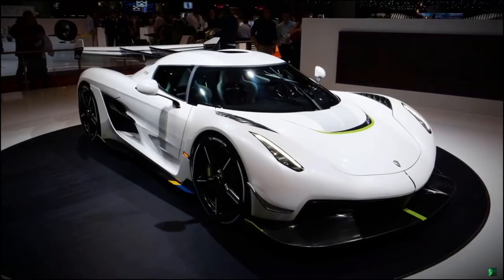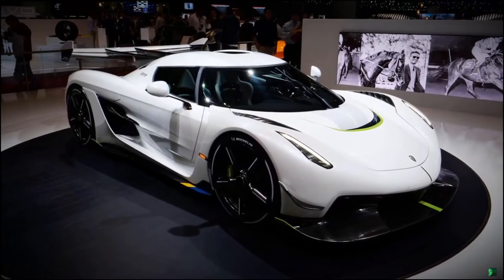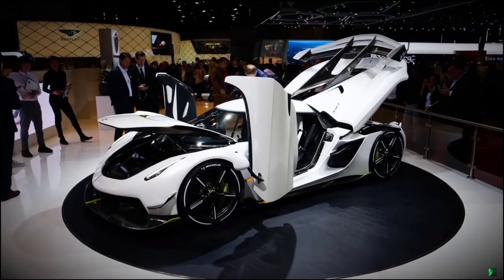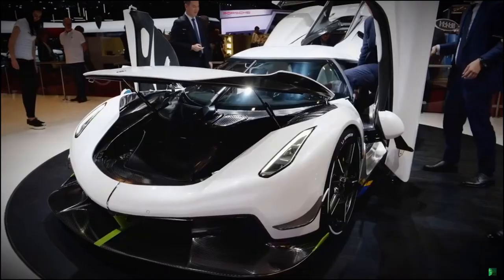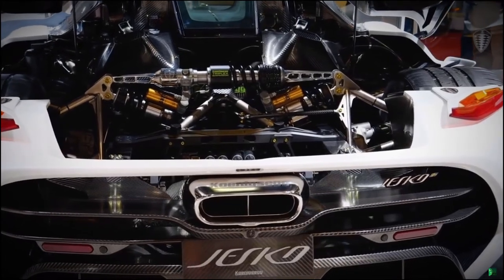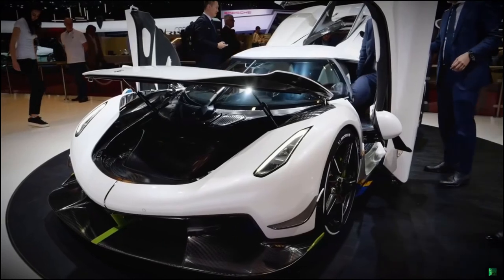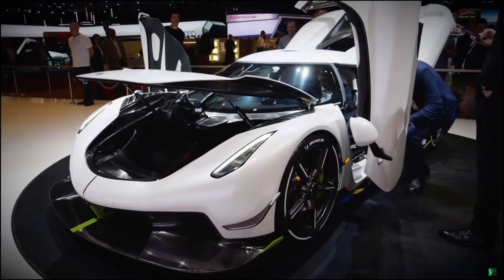If you're interested in a hypercar that's a bit different, the Koenigsegg Jesko is the vehicle for you. It has 1,600 horsepower, and they promise it'll go up to 300 miles an hour — 300 miles an hour. That's crazy. It also looks insane. It looks like they just shoved carbon fiber on top of it, which gives it an intriguing look but makes it kind of difficult to take photos of. To get the full view of the car, you've got to see it in person.